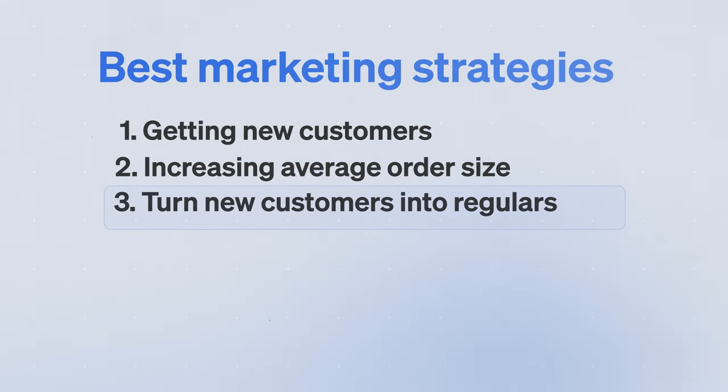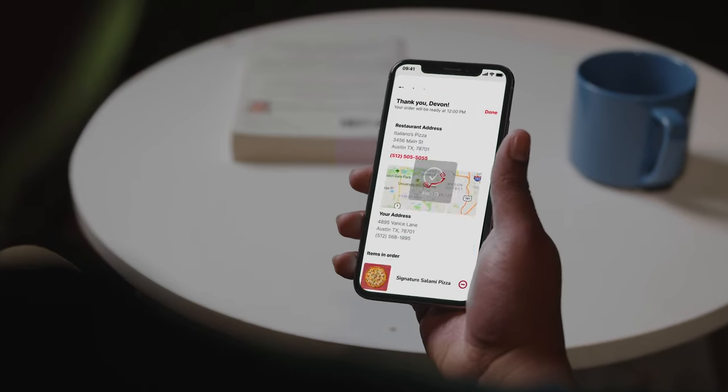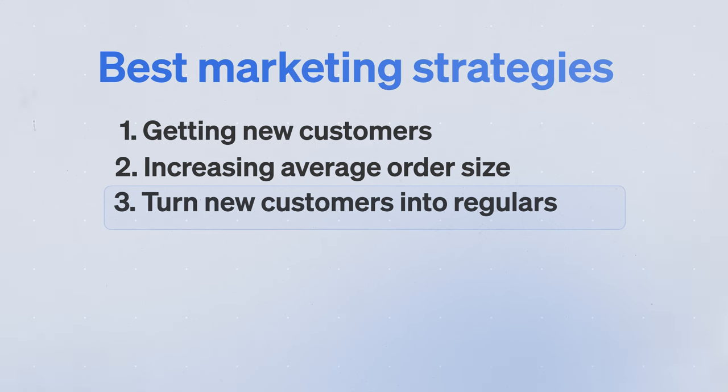Third, we'll cover the best strategy for turning new customers into regulars and keeping them ordering from you regularly. What inspired this video was catching up with my friend Mo, the owner of Talkin' Tacos in Miramar, Florida, because his restaurant is doing all three of these strategies.